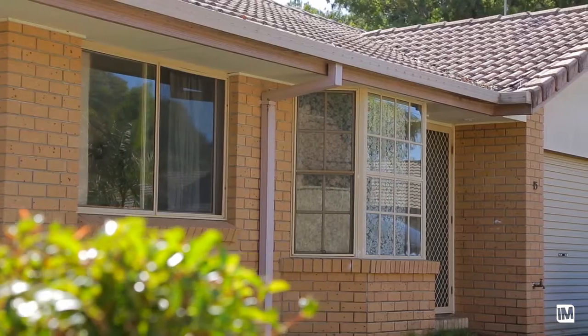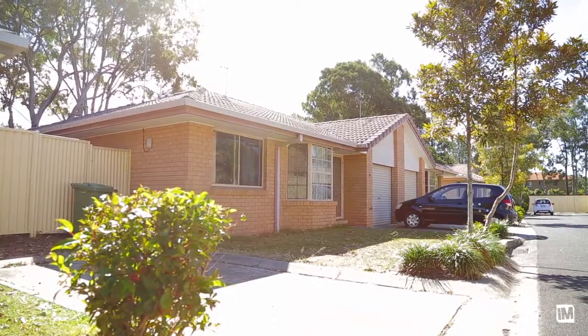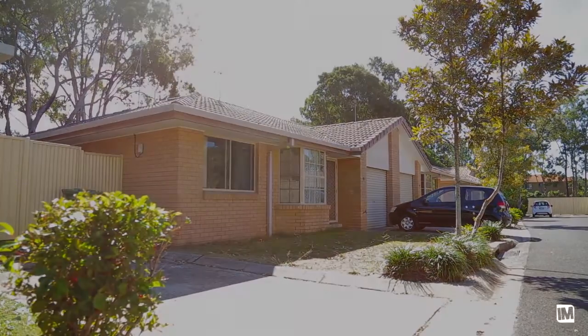This is an ideal property for first home owners, people with young children, and also for investors alike. It's a great place and I don't imagine it will last very long at all. Thanks for taking your time to look at 15 Yorn Street and I look forward to seeing you at one of the open homes soon.